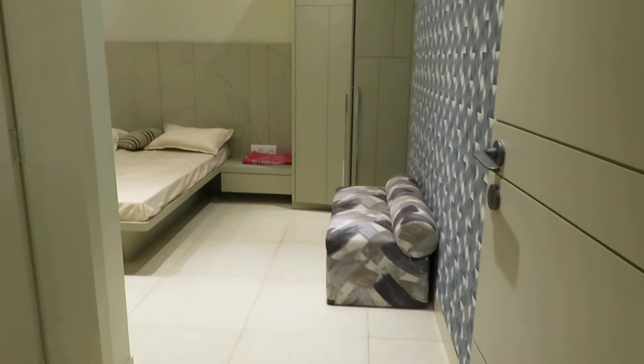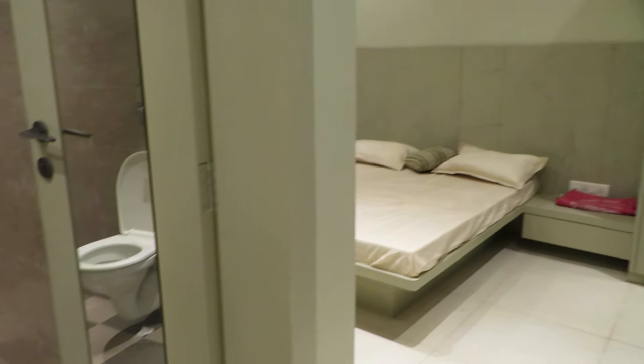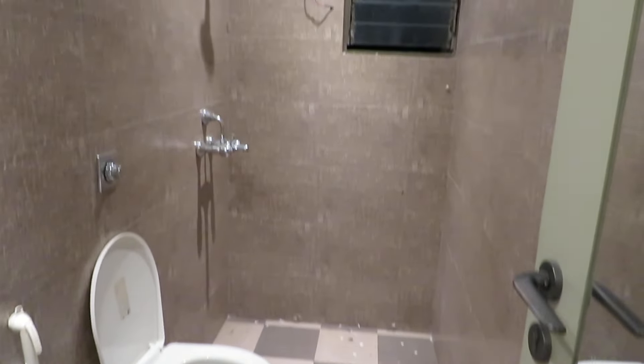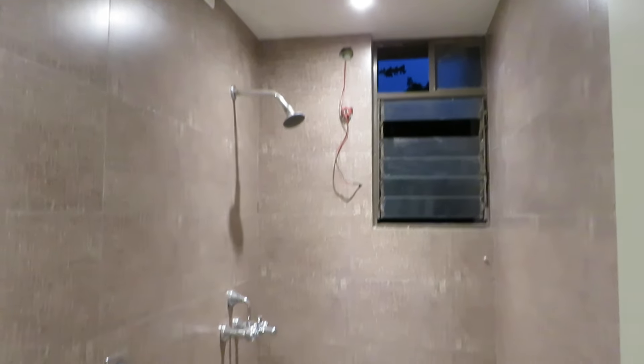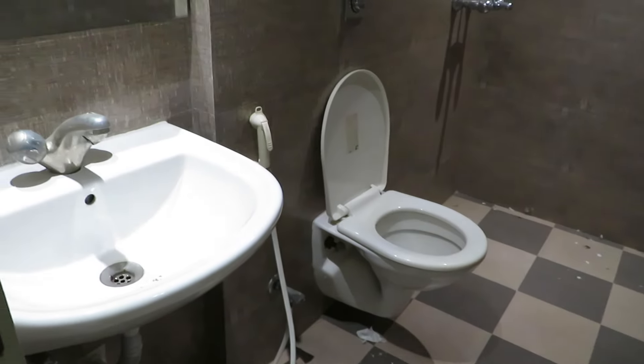Just adjacent to that is the master bedroom with an attached toilet. This is the washroom attached to the master bedroom, with a separate space for bathing, a wall-mount commode, and a basin area.